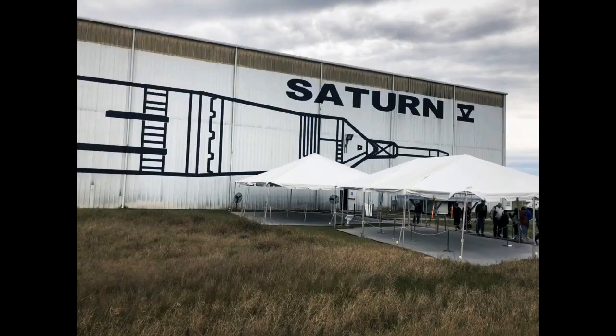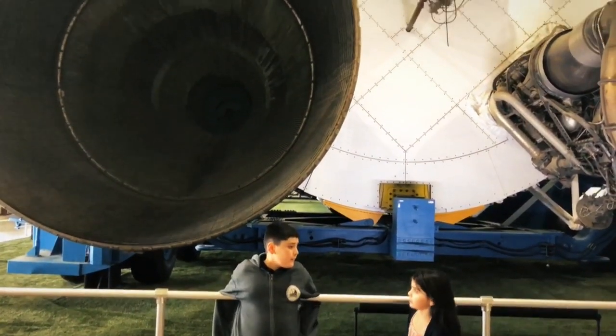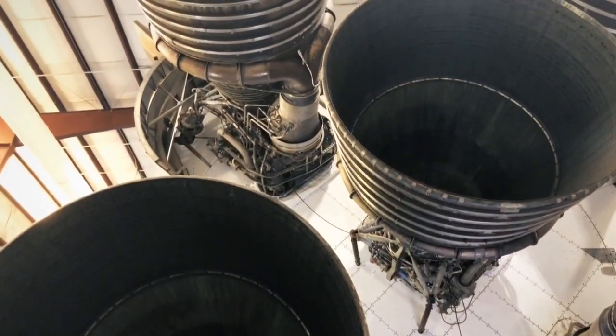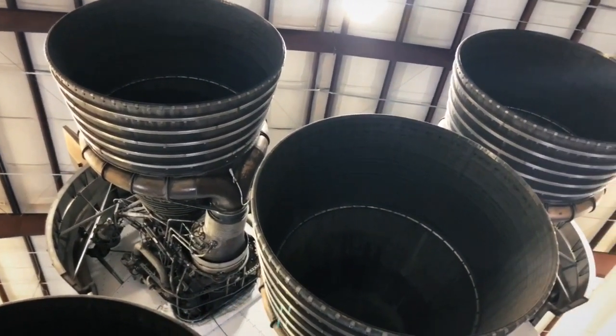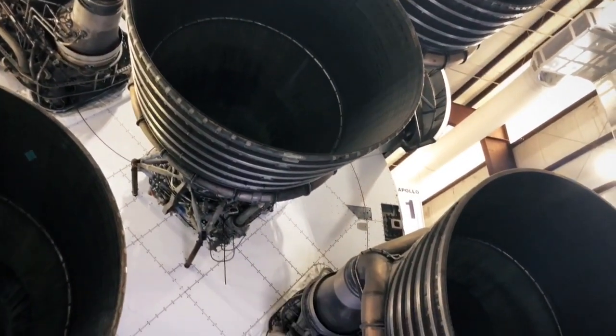The Saturn V rocket carried astronauts to the moon. It has five huge engines. Even though most of the lower half was filled with fuel, the five engines burned so much of it that they could only burn for about three and a half minutes.